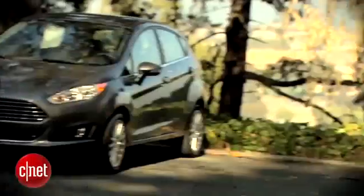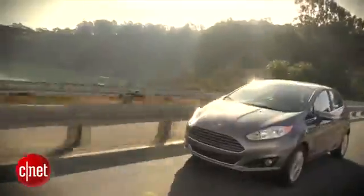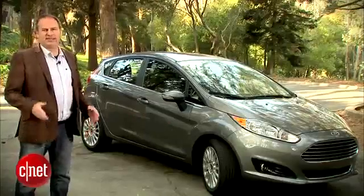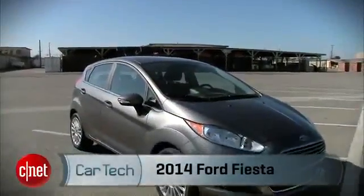Ford's smallest hatchback gets new styling and new tech. Let's take a look at the 2014 Ford Fiesta. In 2011 Ford gave us the Fiesta model, a subcompact it had sold around the world since the mid-70s. Now for 2014 we get an update.